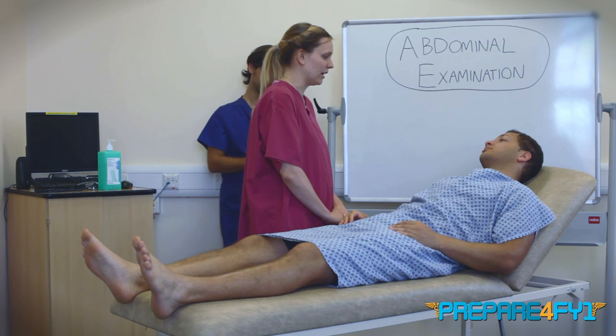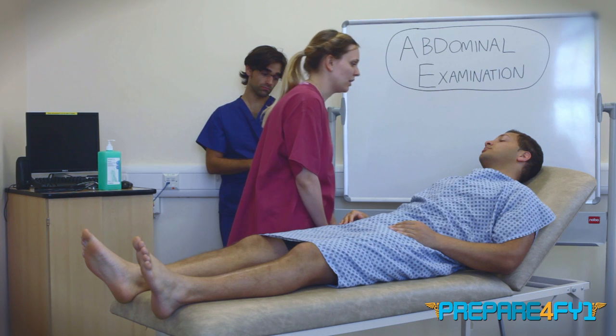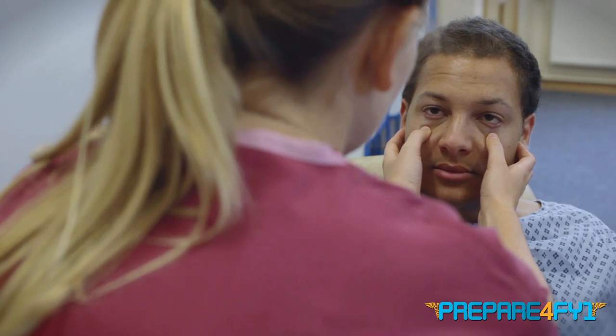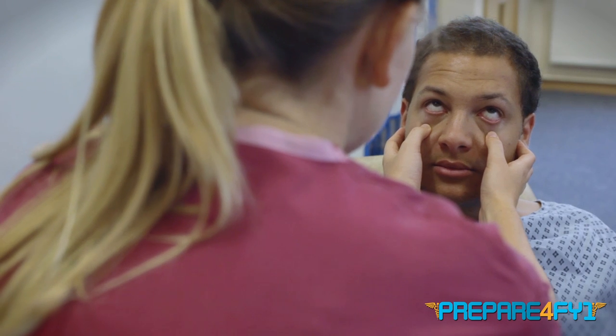I'm going to move on to having a look in your eyes and your mouth. I'll start with your eyes — just having a look around your eyes for any xanthelasma, and looking in your eyes for any corneal arcus. I'm just going to pull down on your lower lids now, looking for any pallor of the conjunctiva. And any yellowing of the sclera. You can open your mouth for me now, stick your tongue out and lift it to the roof of your mouth. I'm looking in the mouth for any mouth ulcers, and at the tongue for any signs of glossitis, which would be inflammation of the tongue.